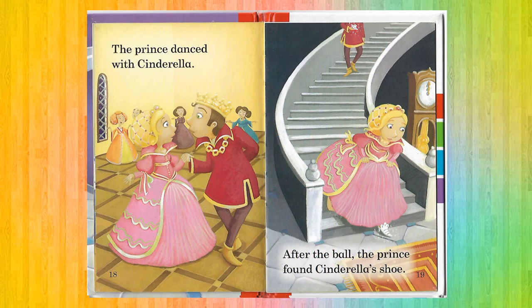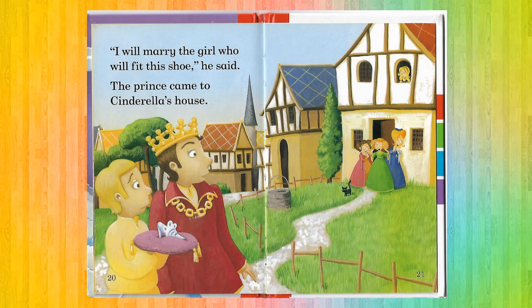The Prince danced with Cinderella. After the ball, the Prince found Cinderella's shoe. 'I will marry the girl who will fit this shoe,' he said.